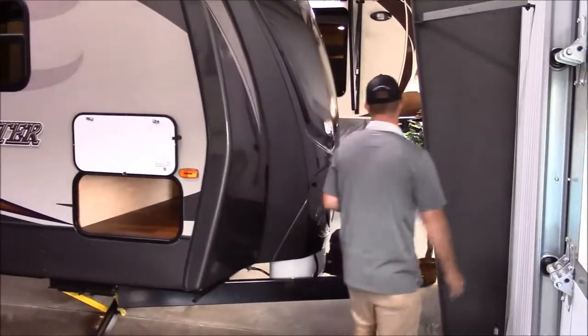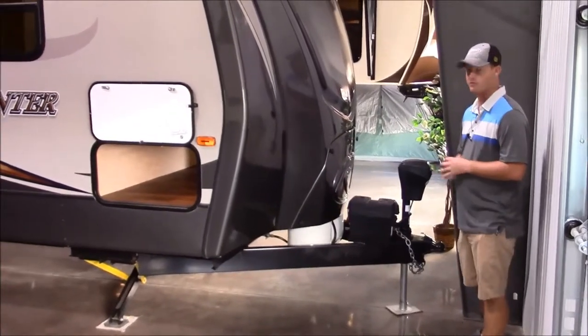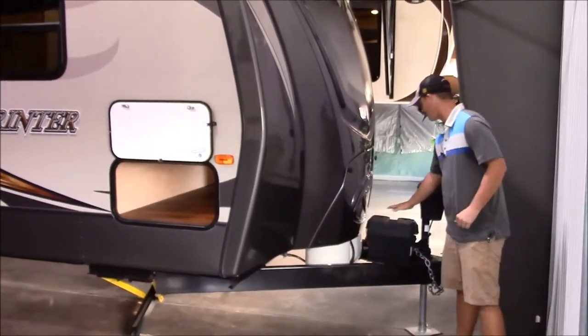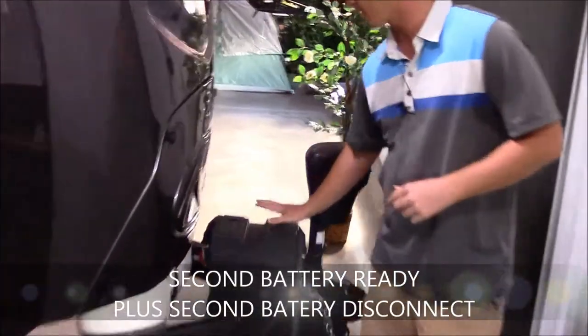Right here in front, you have the power tongue jack — it's going to make getting this thing on and off your truck really simple. Sprinters give you a spot for two separate batteries and two separate battery disconnects, so you do have the option for a second battery if you want that. Really nice feature there.